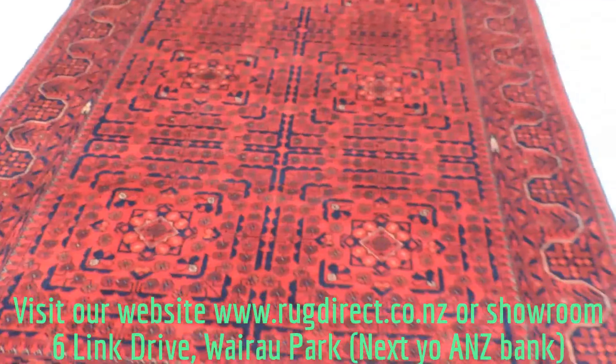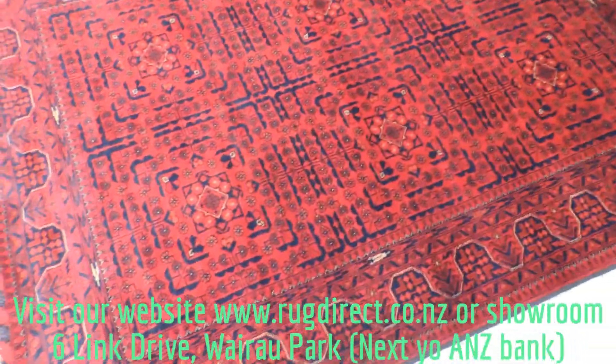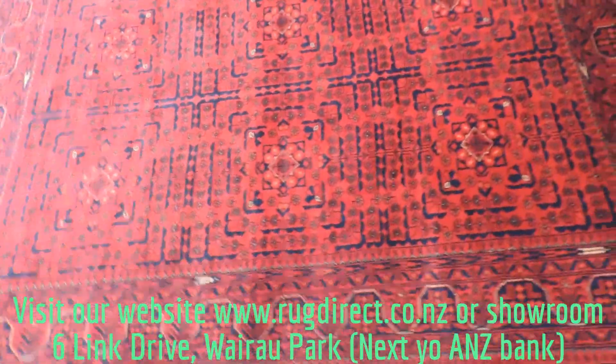I also walk around the rug so you can see the other side, because one side is always lighter and one side is darker. That's because of the wool nap.